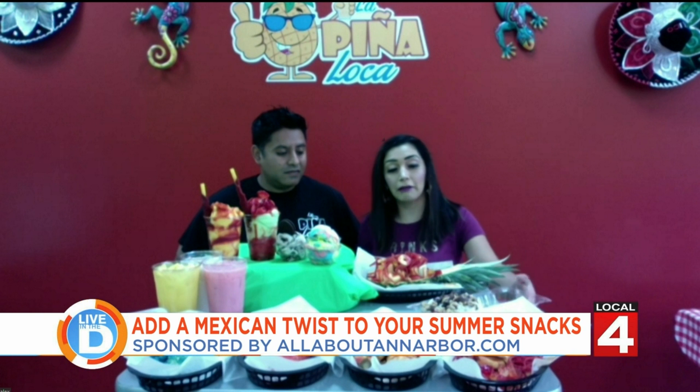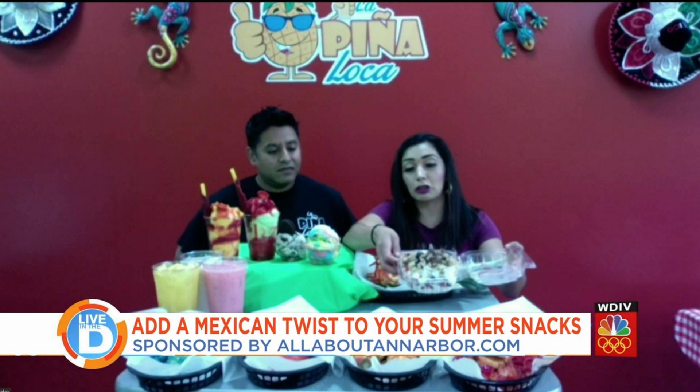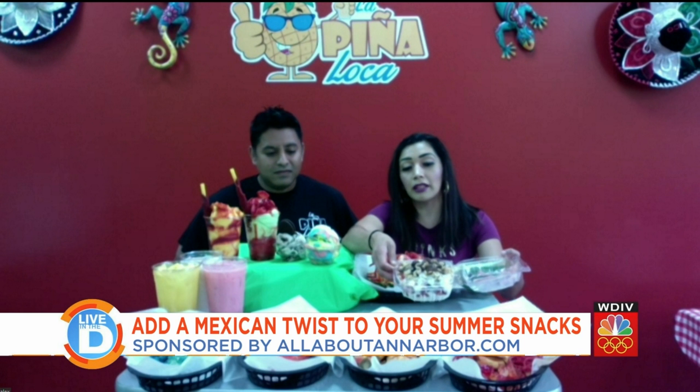We also have our fresas con crema, which is a sweet cream with strawberries, coconut, walnuts, raisins, and granola.